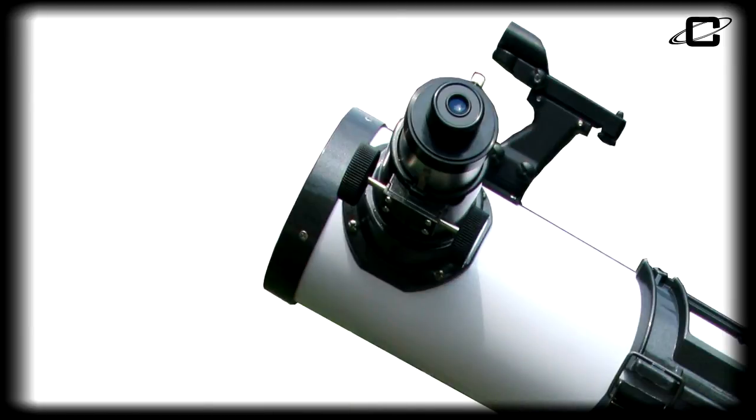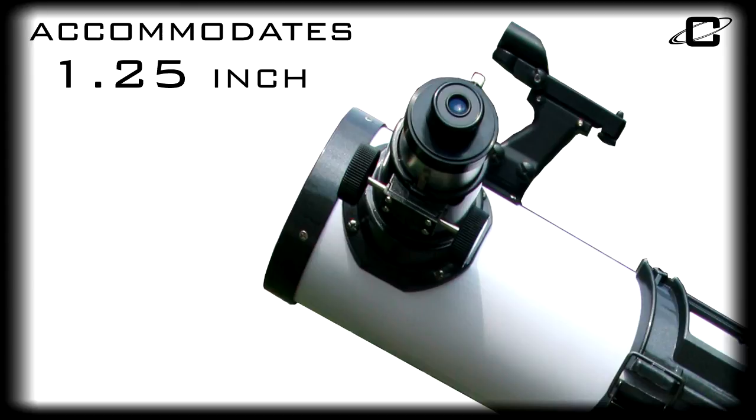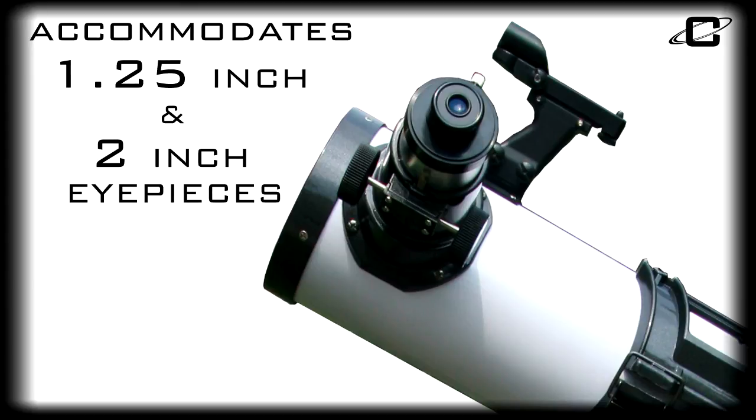The C1202 features a large 2-inch metal helical rack and pinion focuser that helps ensure smooth, precise focusing and stable adjustment, and can accommodate both standard 1¼-inch and 2-inch diameter eyepieces.